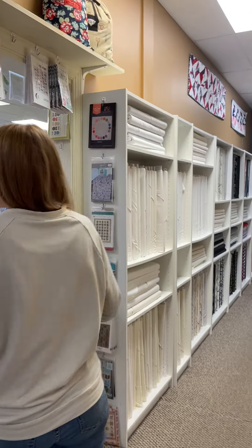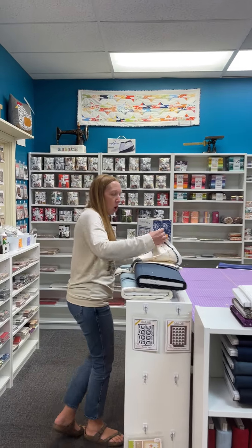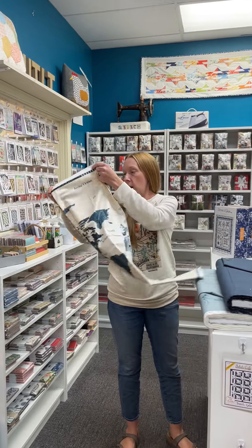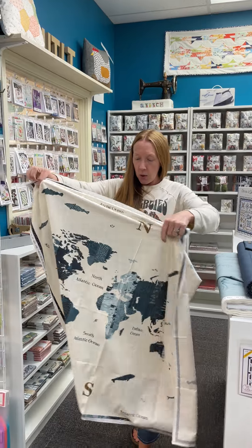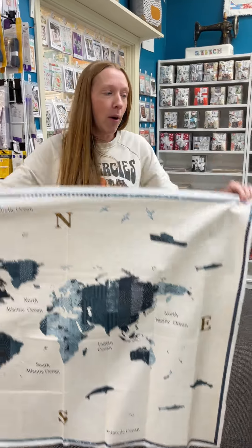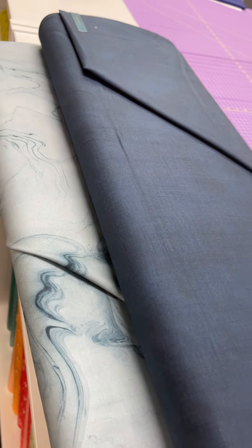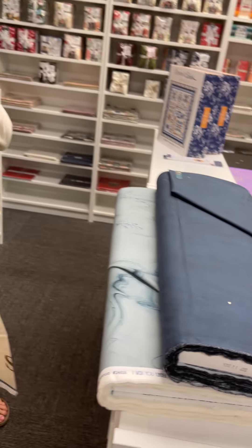Okay, next. We have a panel — this is Longshore by Janet Clare. Look at this panel, how cool is that? It is so cool. And a couple of bolts to go with it, because who doesn't want border, backing, and binding options, right?